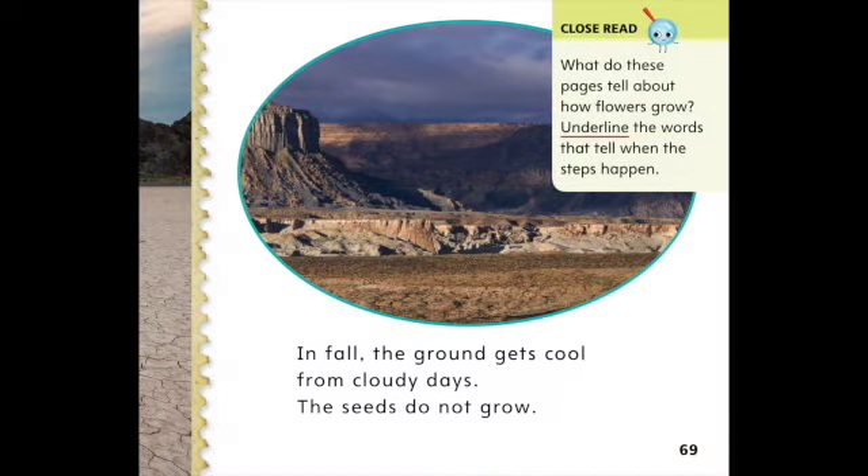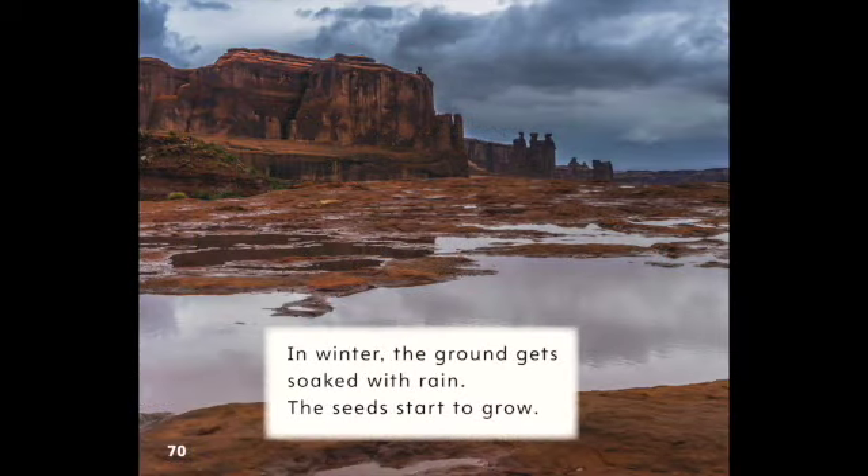In fall, the ground gets cool from cloudy days. The seeds do not grow. In winter, the ground gets soaked with rain. The seeds start to grow.